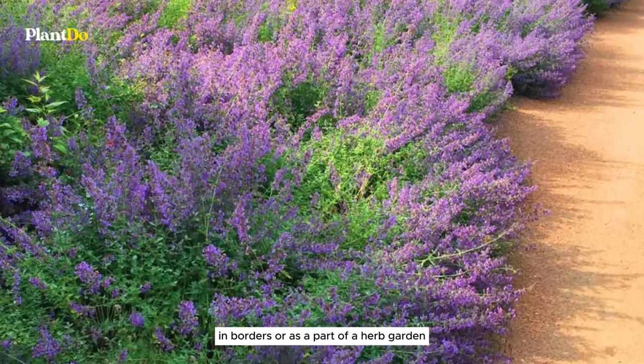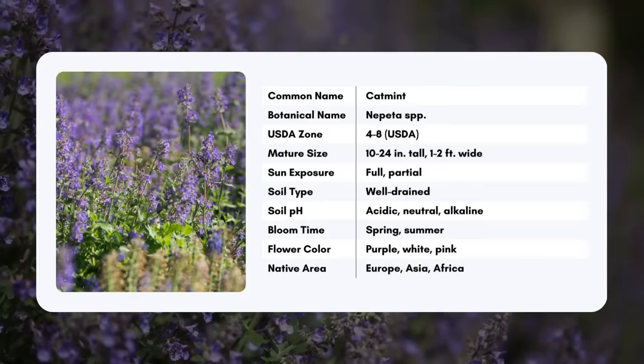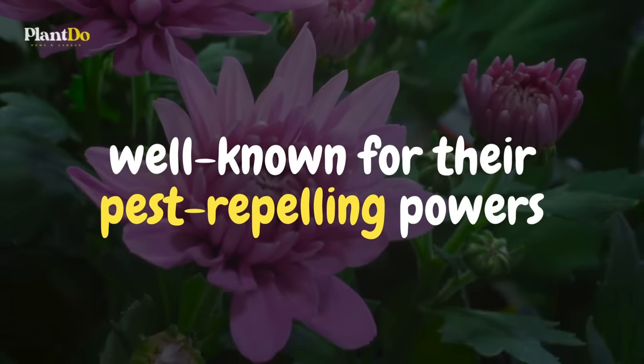Whether planted along walkways, in borders, or as part of a herb garden, catmint provides continuous blooms throughout the summer, attracting bees and butterflies while keeping mosquitoes at bay.